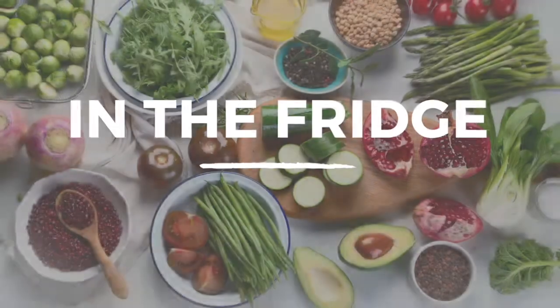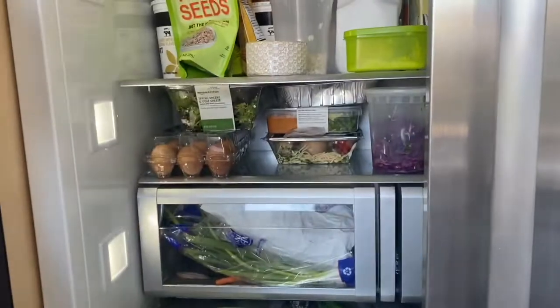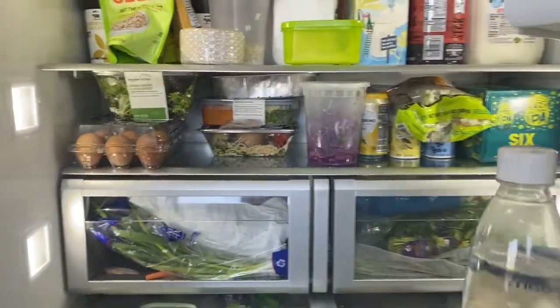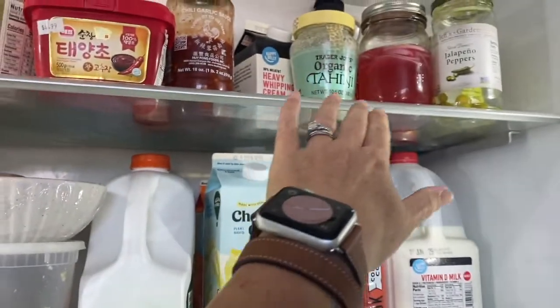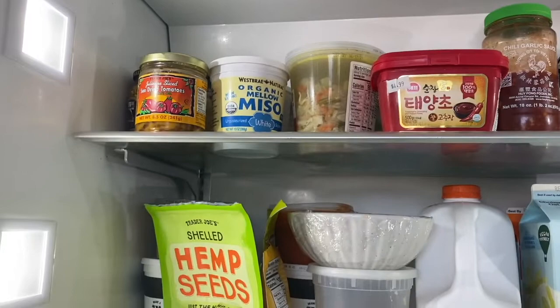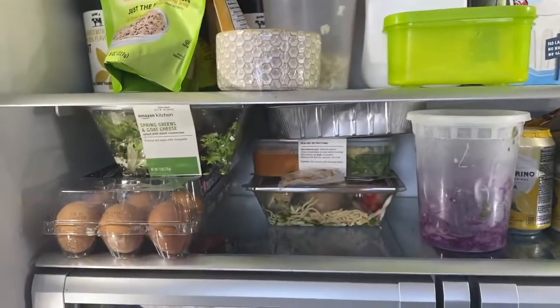Now that we've tackled the pantry, let's move on to the fridge. Here's my refrigerator at home — let's see what's inside. Up here is where I keep all my open pickled items and condiments like chili garlic sauce, sun-dried tomatoes, miso, and tahini. All of these add authentic healthy flavor.